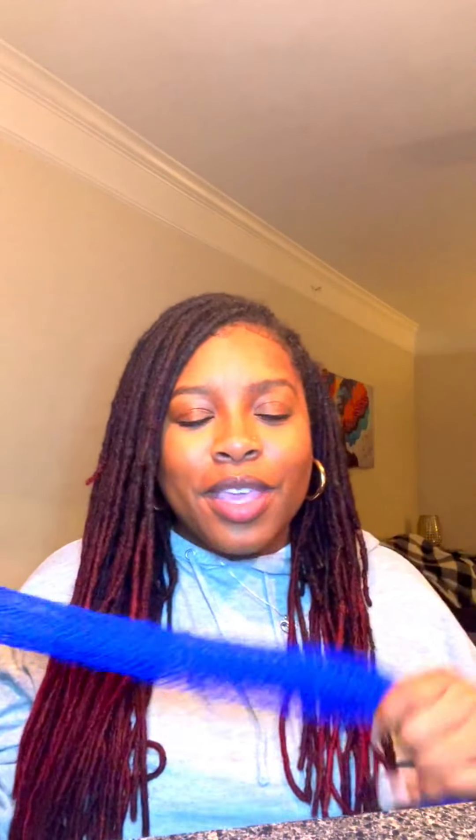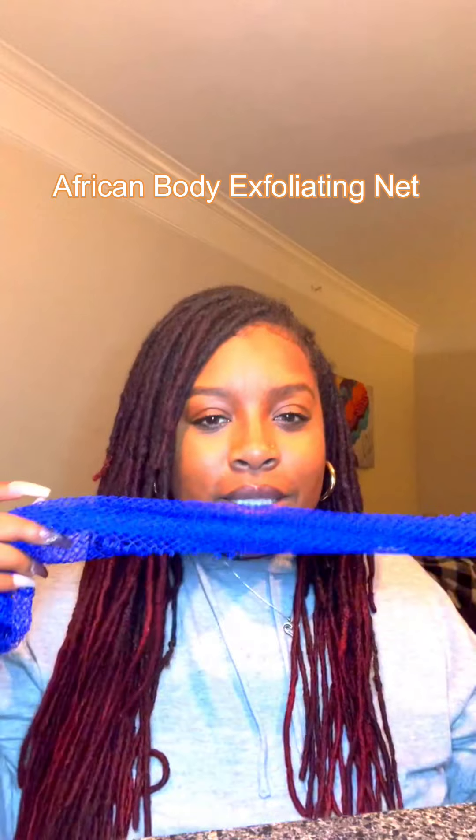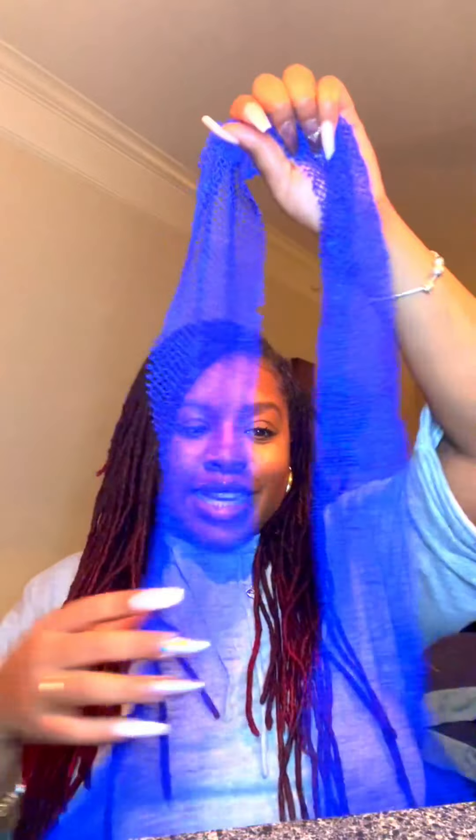The next beauty item is this exfoliating net bath cloth. I use it specifically for my back. One of my favorite YouTubers called me out because I struggle to wash my back — I'm not that flexible. What I do is take this net, put it behind my back, and get to scrubbing. It gets into all those crevices and I've noticed I don't get as many breakouts on my back since using one of these. It's super long and you'll be able to wash your back easily and pain-free.